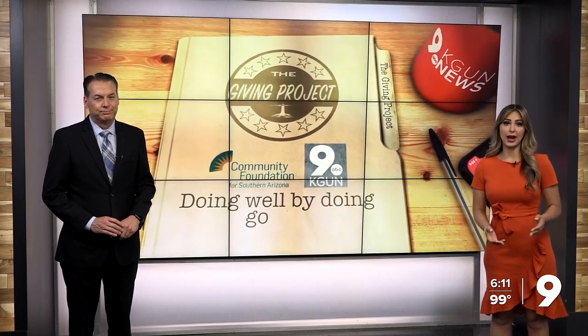One of our goals with the CAGA 9 Giving Project is to react to a non-profit that's in need. For the month of October, we're spotlighting Santa Cruz Catholic Church — the 105-year-old church on the edge of South Tucson that is in desperate need of donations to help with upgrades and maintenance work.